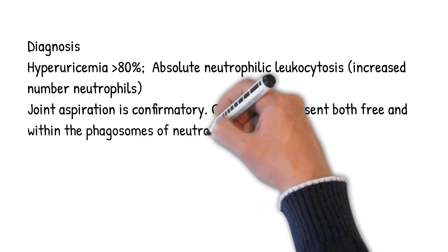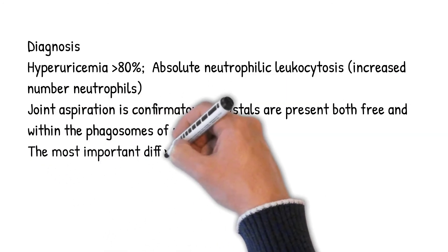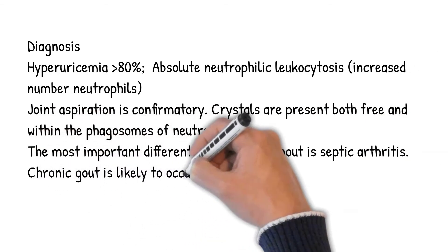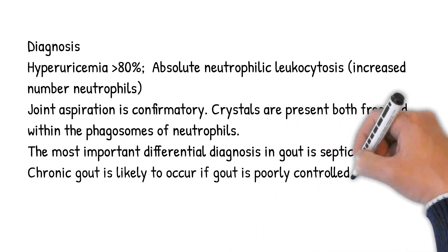Crystals are present both free and within the phagosomes of neutrophils. The most important differential diagnosis in gout is septic arthritis. Chronic gout is likely to occur if gout is poorly controlled.